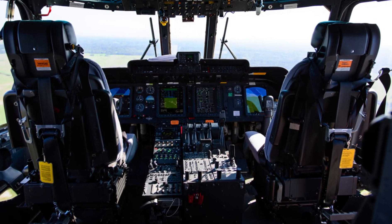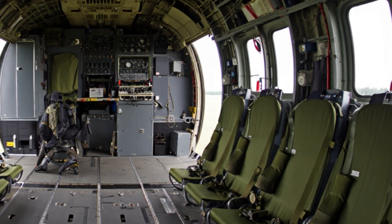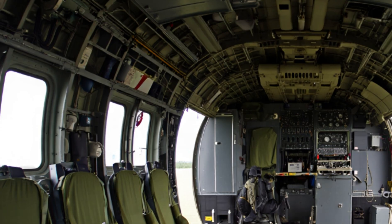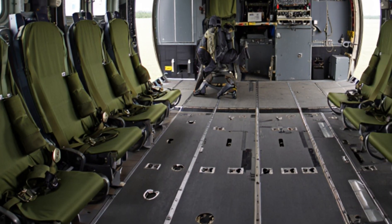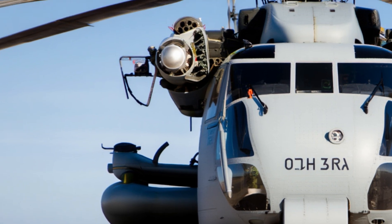The CH-53K King Stallion was developed by Sikorsky Aircraft, a part of Lockheed Martin, and it's the successor to the legendary CH-53E Super Stallion. But this isn't just an upgrade — it's a complete transformation. The CH-53K was designed from the ground up to meet the needs of modern warfare. It can lift more, fly farther, and perform better than any helicopter in its class.